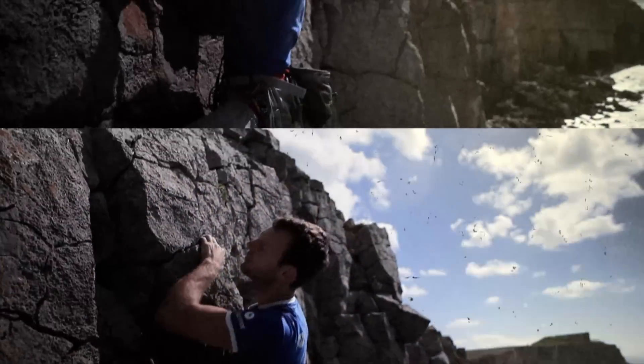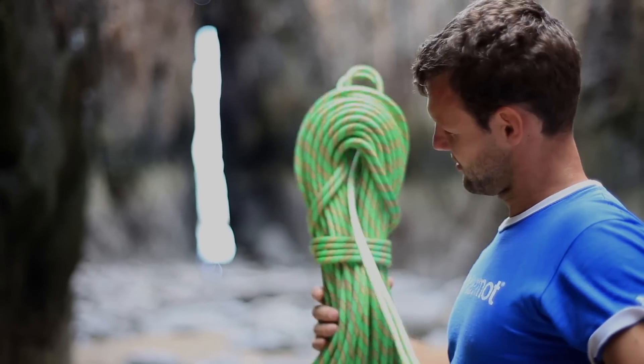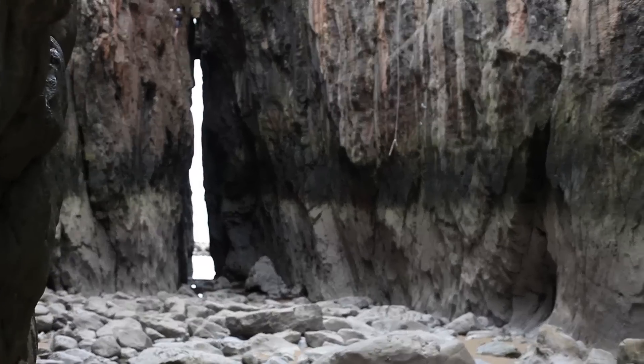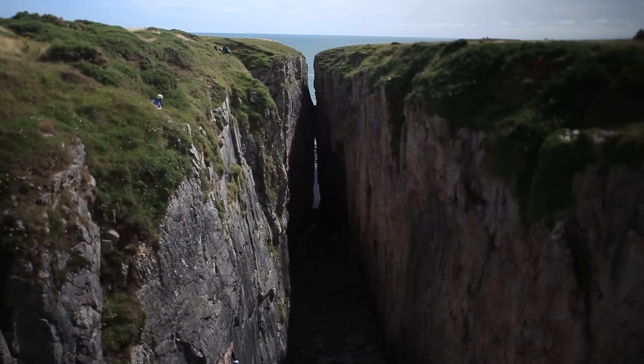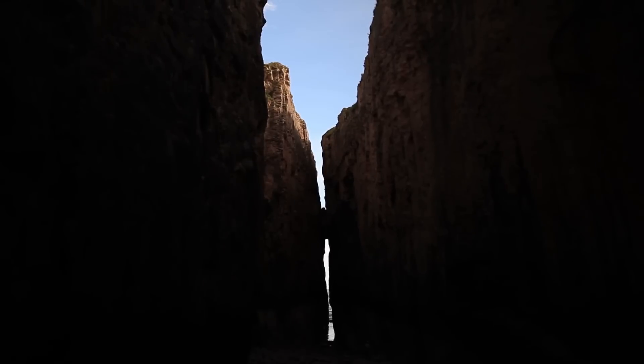The second route we did was called Peace from the Undergrowth in Hootsman's Leap. What a place to climb — pretty cool. Hootsman's Leap is probably the most photographed area of Pembroke, very recognisable. It's my favourite place to climb down here. The atmosphere down there is great. It looks like it's going to be really scary and intimidating but it's not when you get down there — it's just really peaceful and calm.